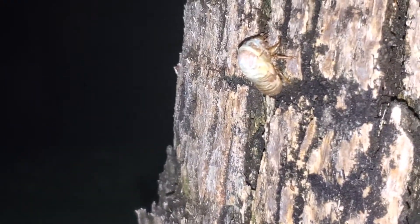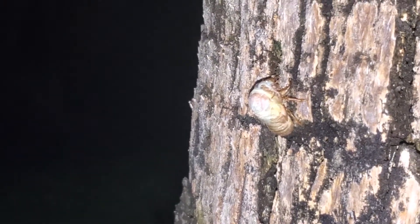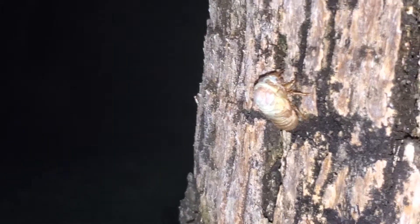Look at him — how cool is that? He's busting out of his exoskeleton right now. We're getting to watch it. I've never seen this before. This is so cool. He is just busting out of there.